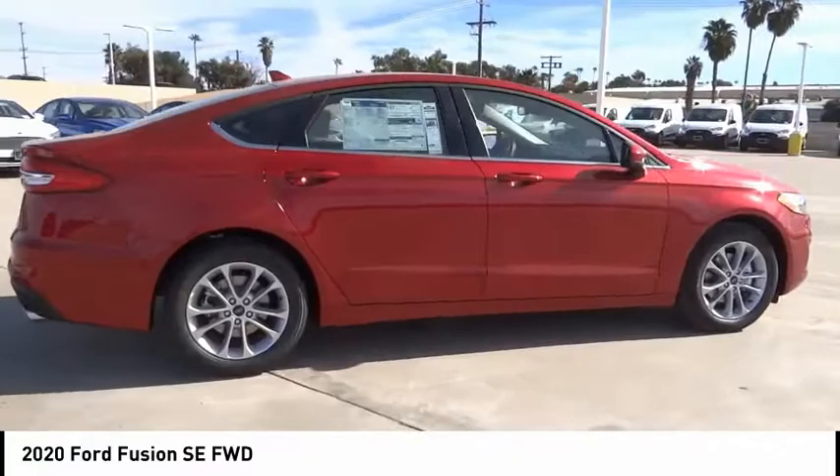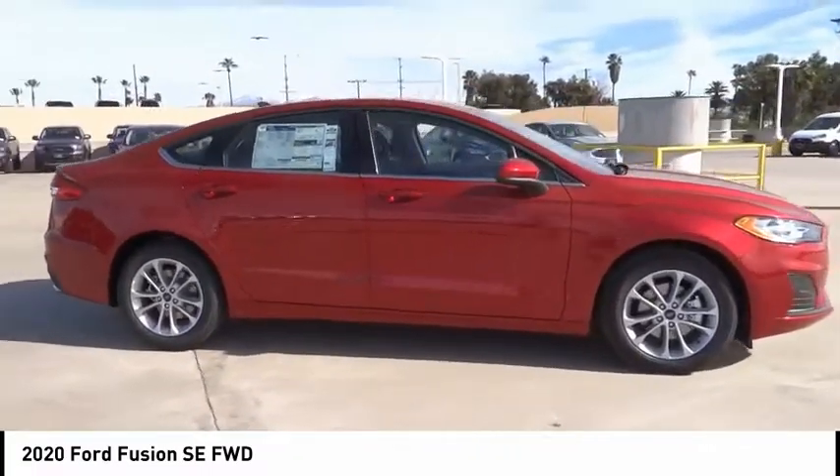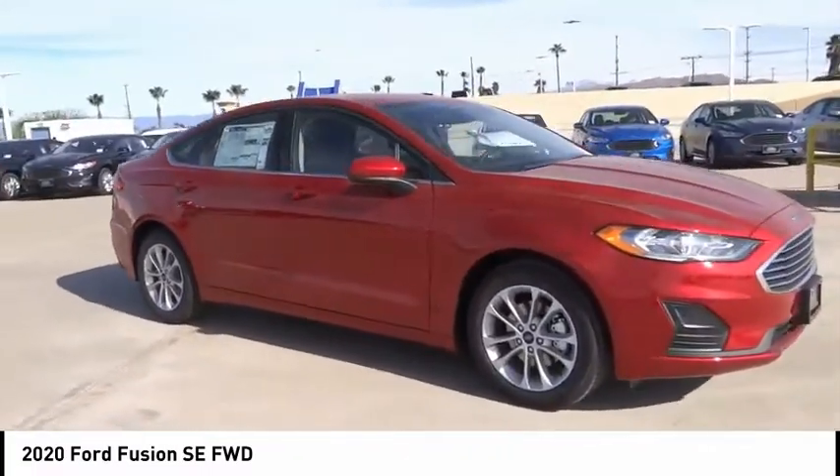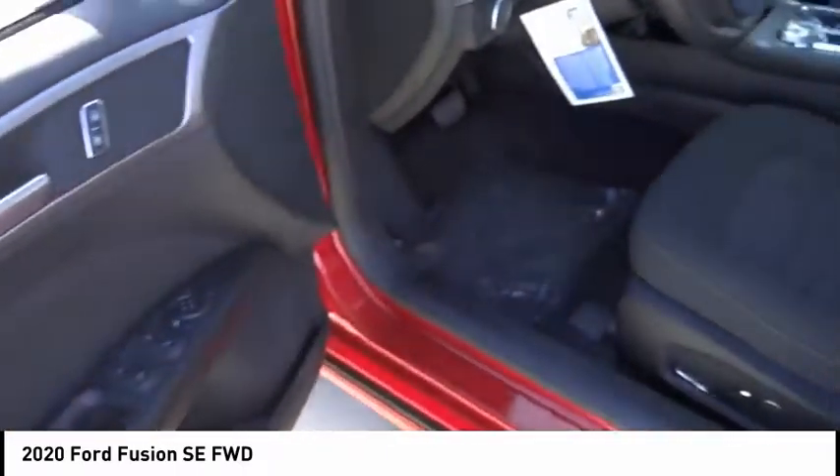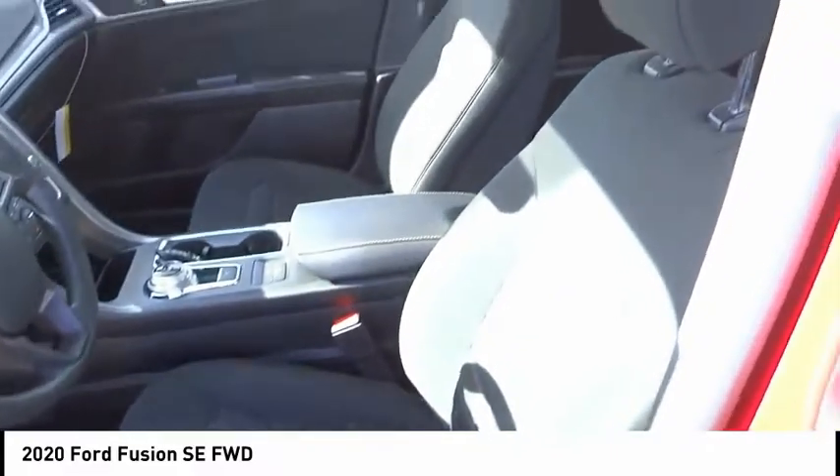Driver airbag, Bluetooth, air conditioning, alloy wheels, cruise control, power windows, power locks. This isn't just a vehicle, it's an experience. So stop in for a test drive today.